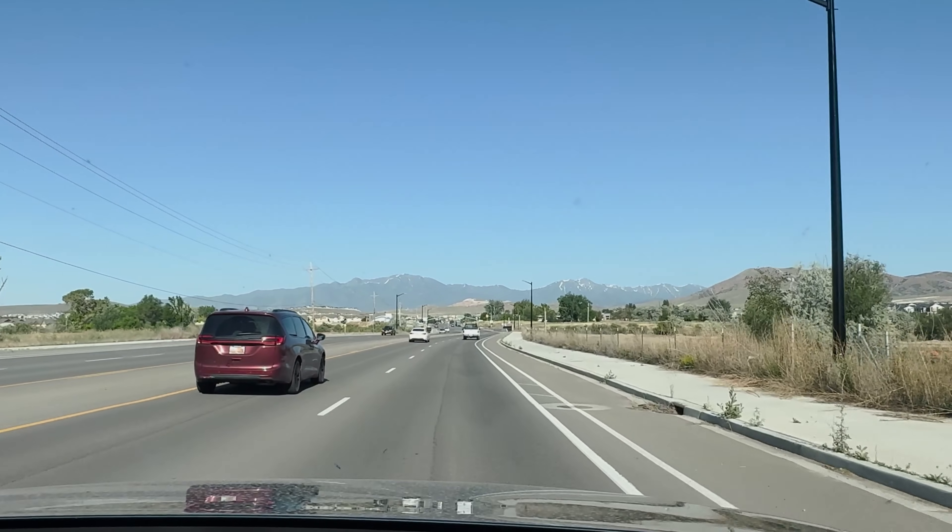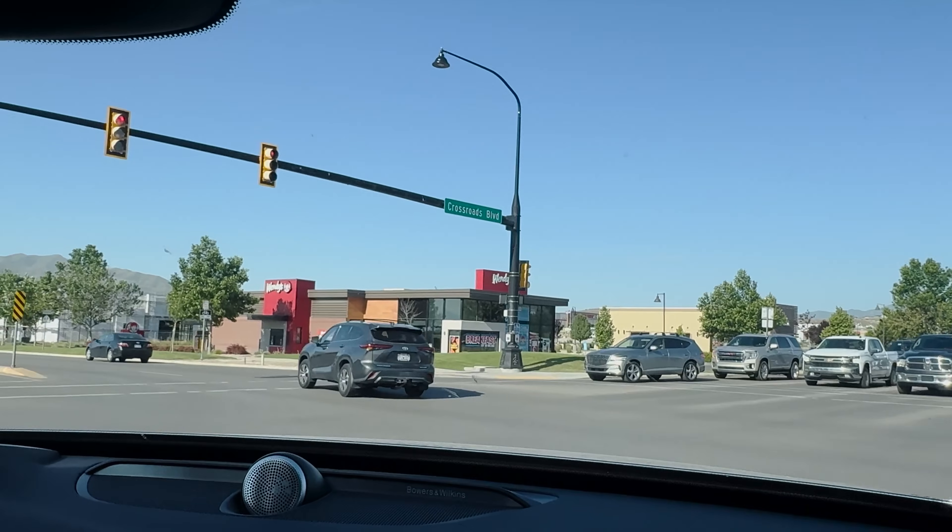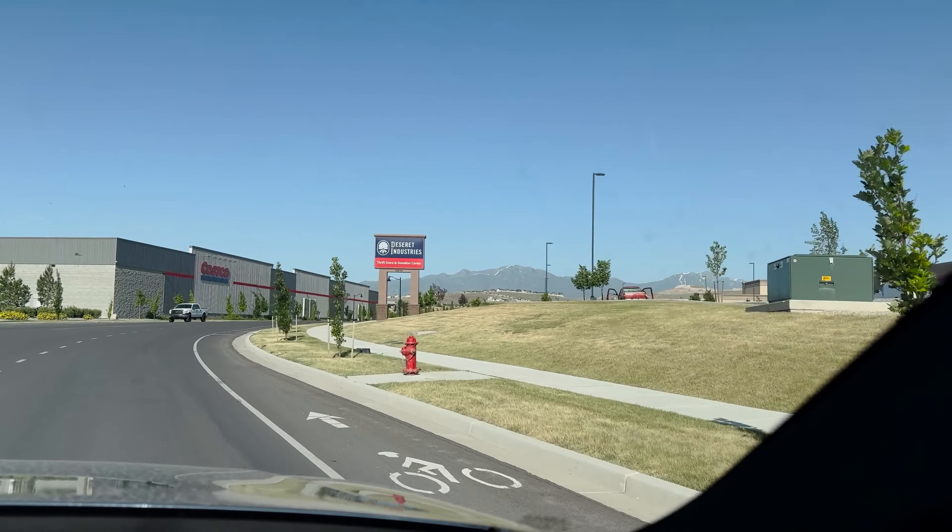Good Monday morning, we are headed to the Deseret Industries thrift store in Saratoga Springs, Utah. We're looking for fun summer decor that we can put in our shop and sell online. Let's be honest, I'm always out hunting for decor to fill the shop, but at the end of the day if I find a random tool or something I need around the house, I'll go ahead and snag that because I'll find it way cheaper at the thrift store.